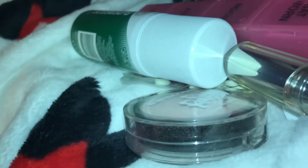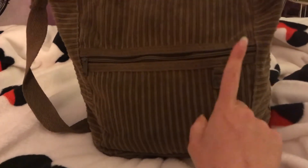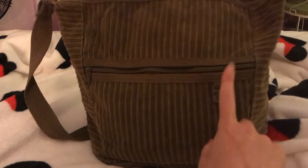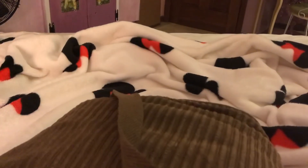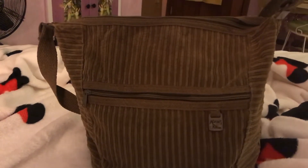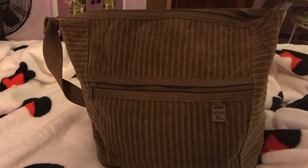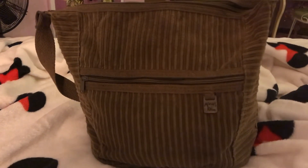Alright, so I fit everything in my new purse. Again, this was my mom's in high school and the brand is called Adam's Rib. I tried finding it online but I couldn't really find it. But I'm really happy to have it — my mom gave it to me. If you guys enjoyed this video, I hope you have a wonderful rest of your weekend. Thanks for watching!